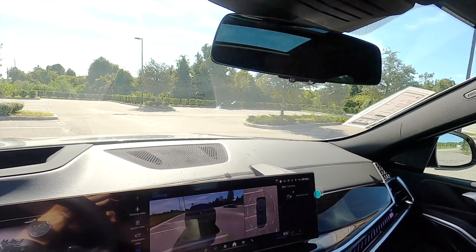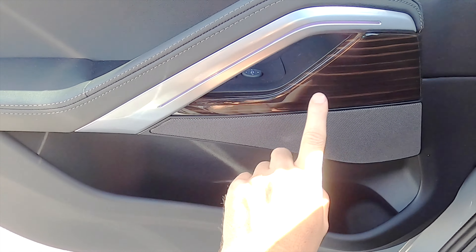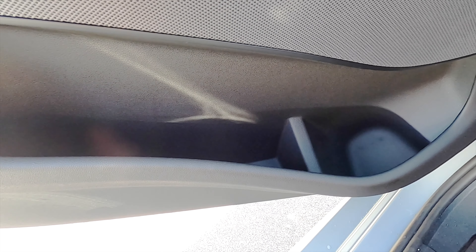There's an auto-dimming rearview mirror and a large panel moonroof. The ambient lighting sits in between the satin aluminum and wood interior trim. The door pocket has a couple of beverage holders carved out.